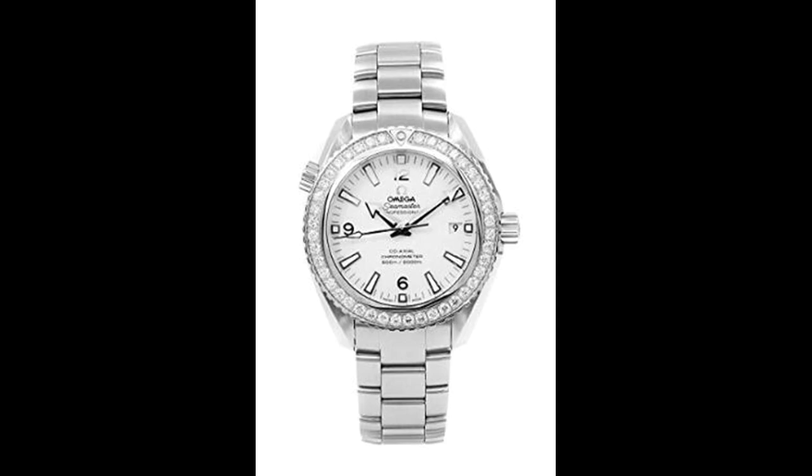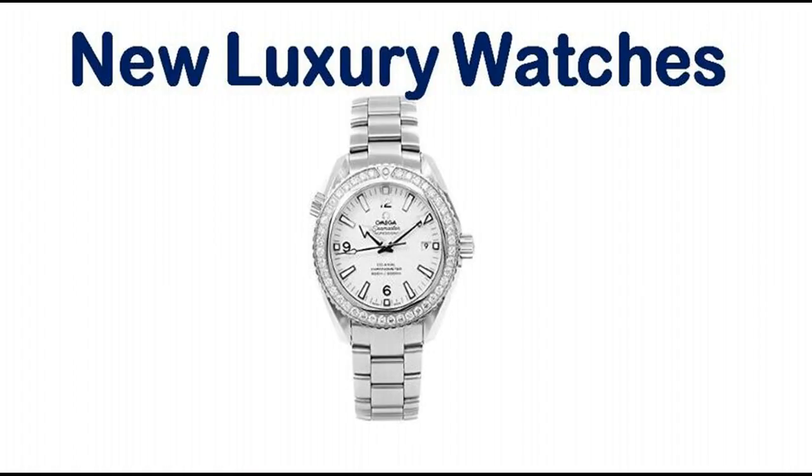Rest assured only authentic parts straight from the manufacturer are used. The certified pre-owned program on Amazon ensures peace of mind and transparency via standardized reports and a one-year warranty provided by WATCHFACTS.